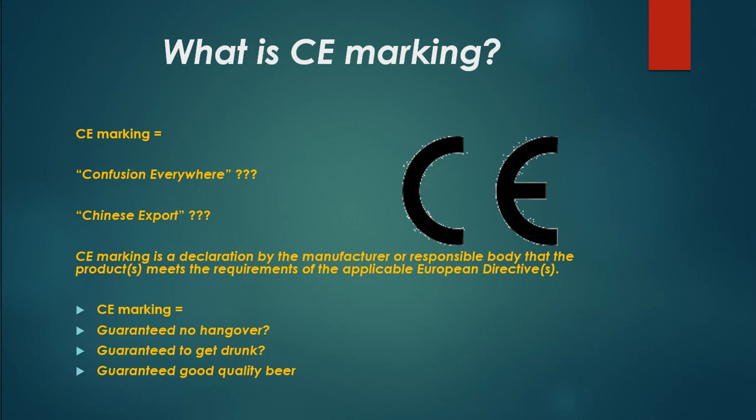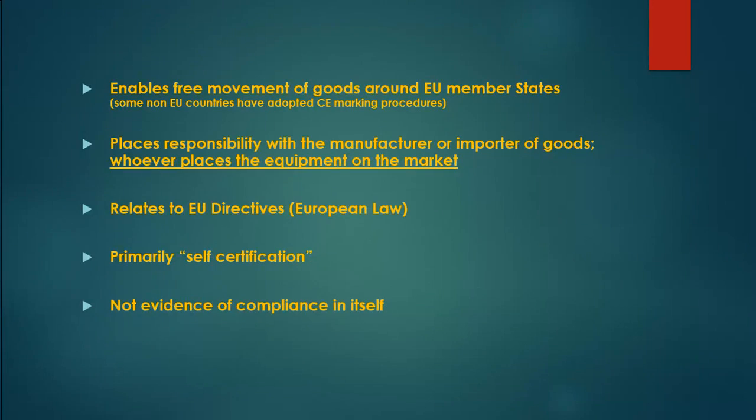CE marking is a declaration by the manufacturer or responsible body that the product meets the requirements of the applicable European directives. It does not mean guaranteed no hangover, guaranteed to get drunk, or guaranteed good quality beer. CE marking enables the free movement of goods around EU member states. Some non-EU countries have also adopted CE marking procedures.